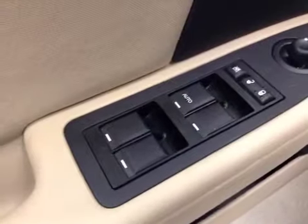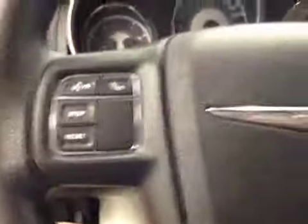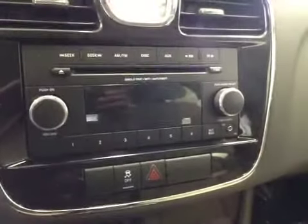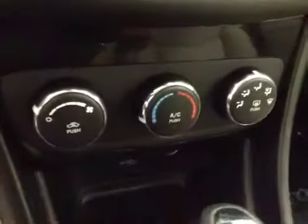Here are the options: you've got power windows, power locks, power mirrors, trunk release, hands-free communication, cruise control, AM FM radio with CD player, auxiliary capabilities, traction control, and climate controls.